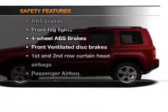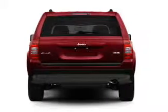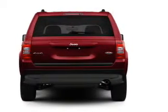Safety was made a priority with these features: fog lights, curtain head airbags, independent suspension, brake assist, traction control, stability control — great quality at a great price.